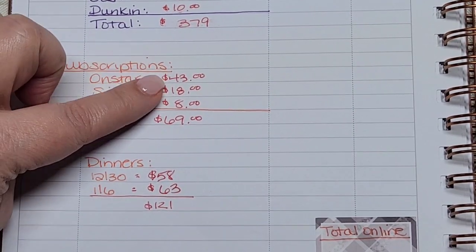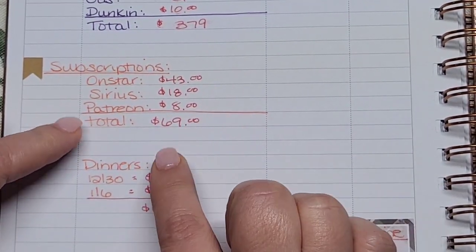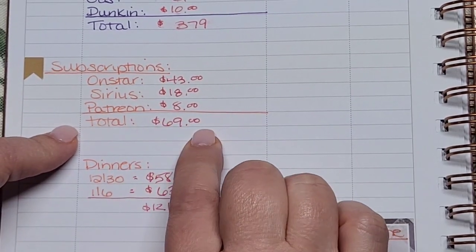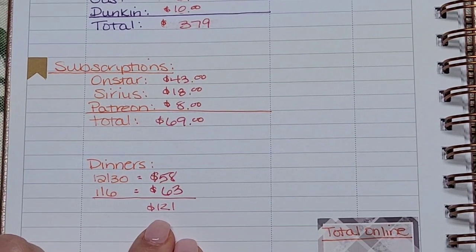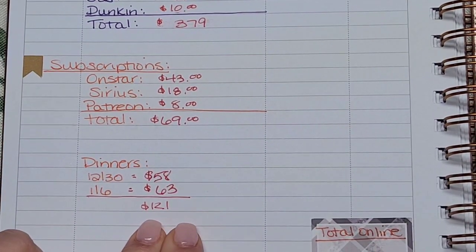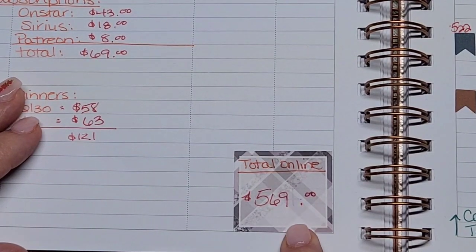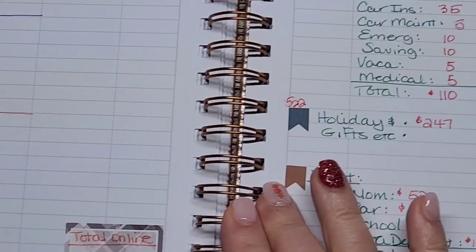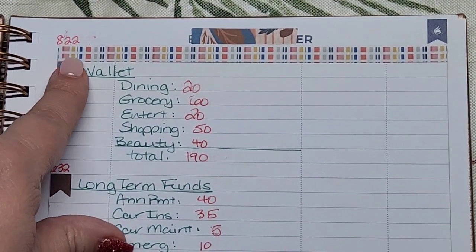I need to replenish some subscriptions: $43 for OnStar, $18 for SiriusXM, and $8 for my Patreon subscription — that's a total of $69. My HelloFresh dinner kits will be $121 for the next couple of weeks. So the online total staying in the bank is $569.